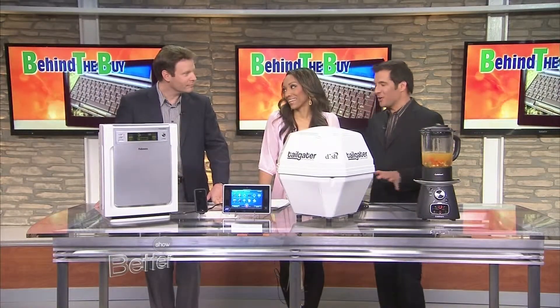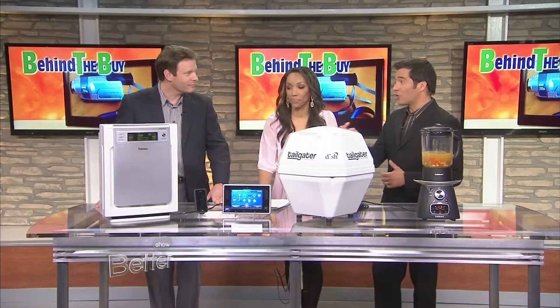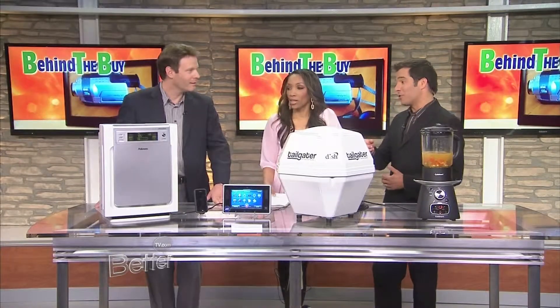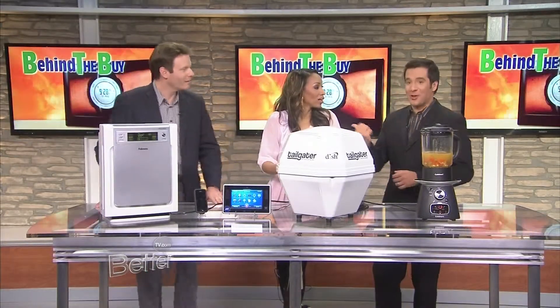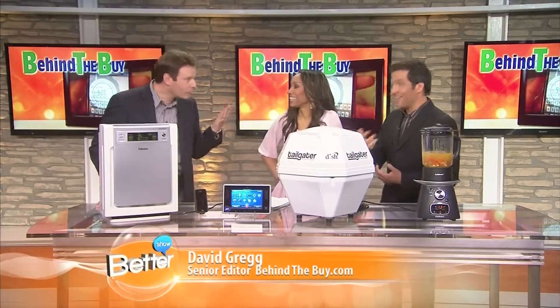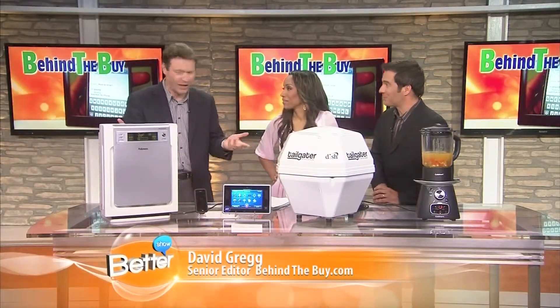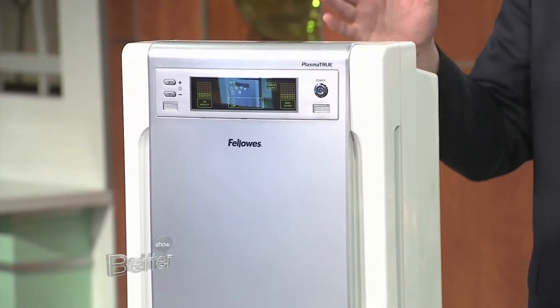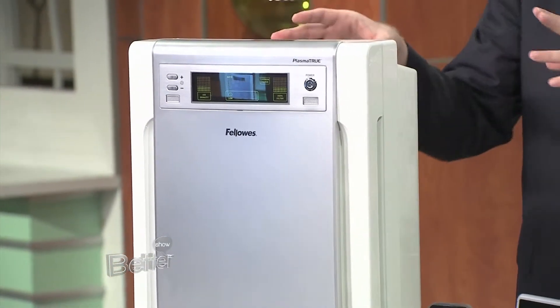I love technology segments, and all week I've been struggling with sinuses and allergies, and I am looking for an air purifier. So let's talk about air purification. This is brand new from Fellowes — actually this is a sneak peek, first time it's being seen on television. It is a brand new air purifier, the AP-230PH.